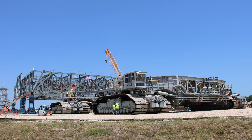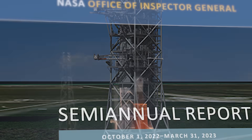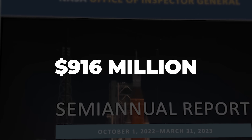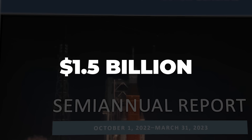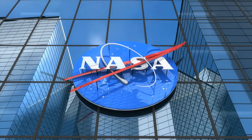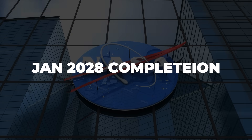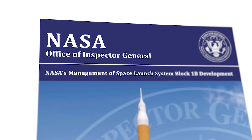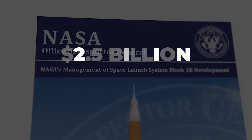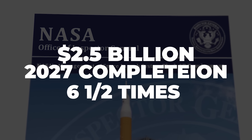The scale of this particular cost overrun has become pretty mind-boggling. In 2022, a NASA Inspector General report found that the cost had already risen to $916 million, with a projection to reach $1.5 billion at completion in 2026. A subsequent independent review conducted by NASA later determined that the real cost would be $2.1 billion, and the actual delivery date wouldn't come until at least January of 2028. In the most recent report from NASA's Inspector General, released on August 27th, they put the estimated cost at reaching $2.5 billion by 2027 — six and a half times the original contract value.